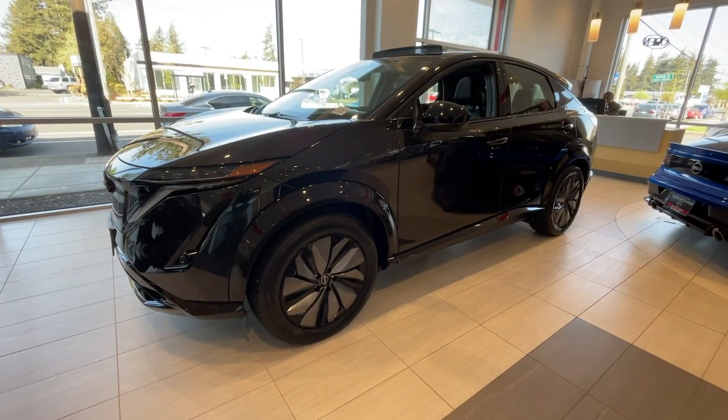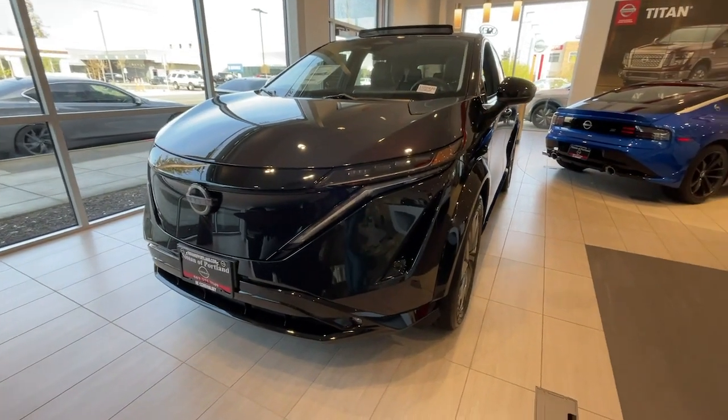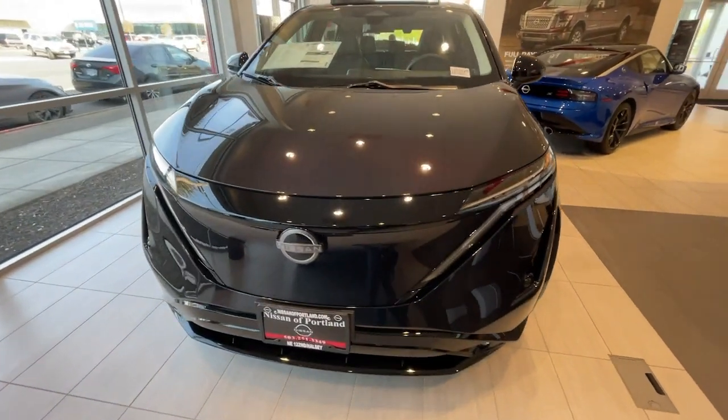Take a moment to check out the 2023 Nissan Ariya. Take a closer look at this boldly stylish Nissan Ariya.